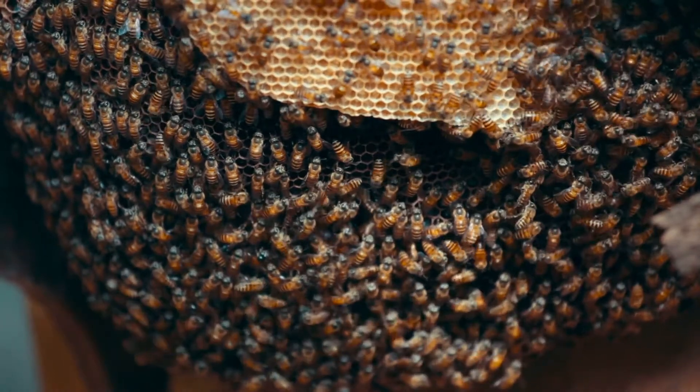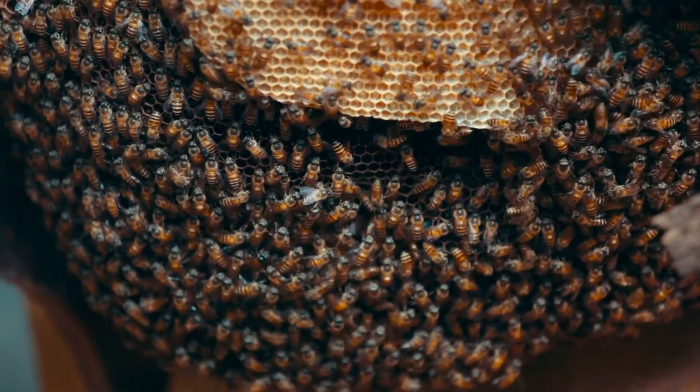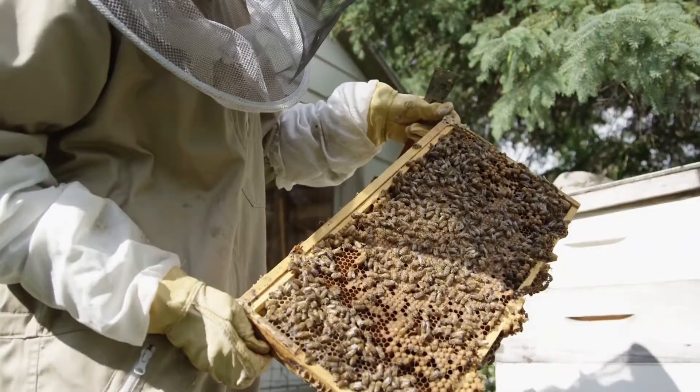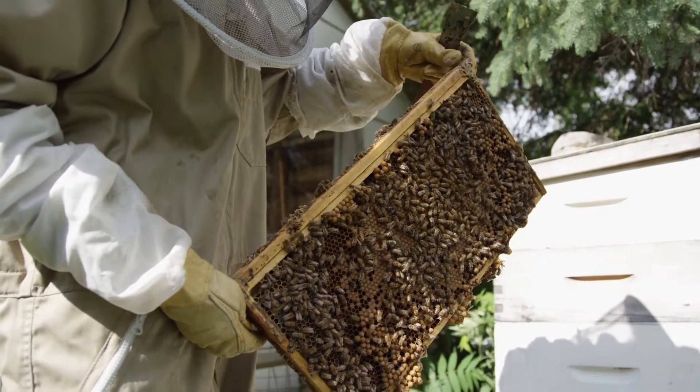Why do bees make honey? In short, honeybees make honey as a way of storing food to eat over the cooler winter period, when they are unable to forage and there are fewer flowers from which to gather food.